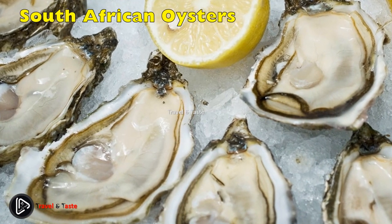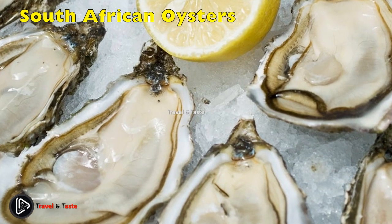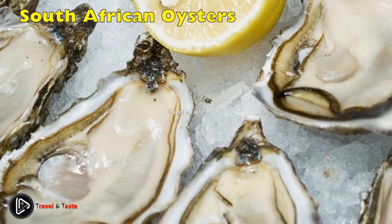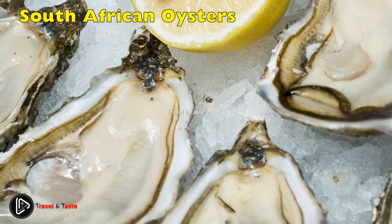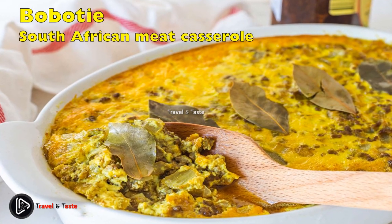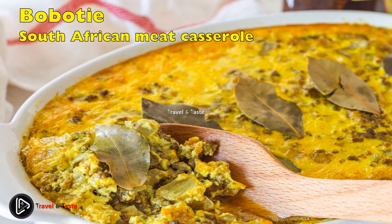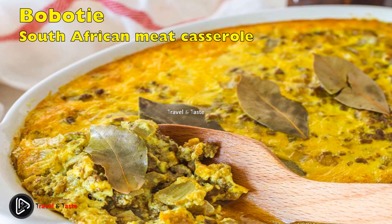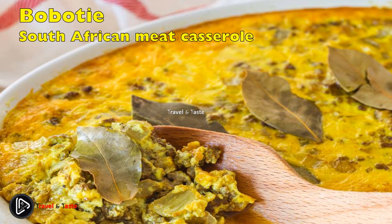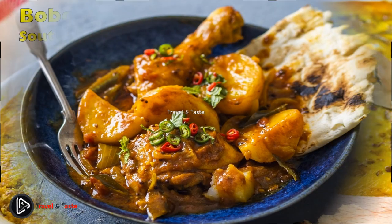South Africa is a big producer of oysters. They even have an oyster festival every year in July, in which they organize oyster eating contests, oyster-themed tours, and oyster farm visits. Bobotie is a South African meat casserole made with minced meat, dried fruit, and spices. It is a South African delicacy topped with a savory egg-based custard and bay leaves, and then baked in an oven until the custard is ready.